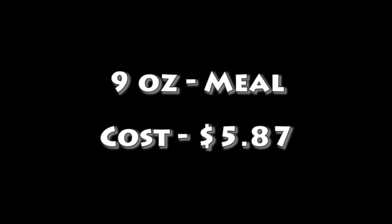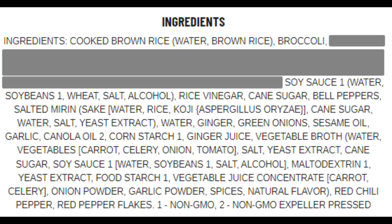The frozen 9-ounce meal costs $5.87 in the grocery store. You can order a fresh version with your choice of protein or tofu in a Chinese restaurant for around $15. Here's the list of ingredients of the frozen meal we're trying today. I covered up the main ingredient because it could be a protein, a vegetable, or tofu, and if I left it in there it would probably give it away.